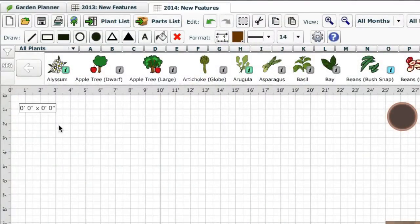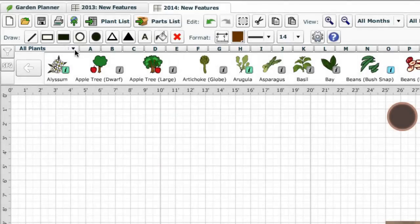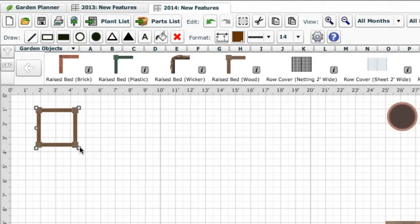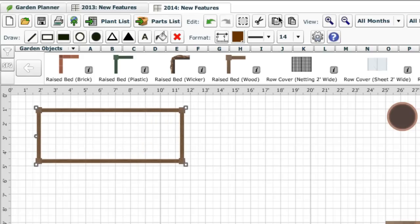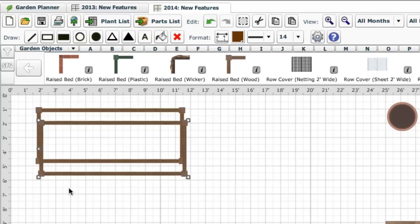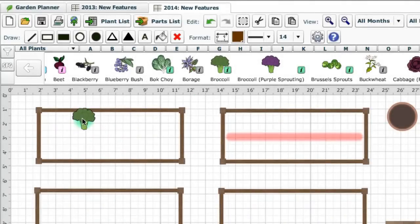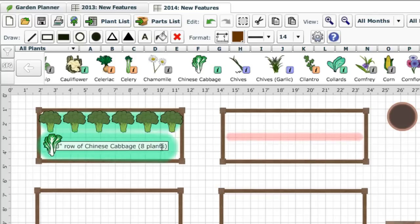In our garden planner, you can either draw out raised beds using the rectangle tool, or you can pick one of the raised beds from the selection of garden objects to give a realistic look to your plans. It's easy to resize each bed to the dimensions you've chosen, and you can copy and paste beds as required. Don't forget to leave adequate space for paths — at least 2 feet wide is required for comfortable kneeling down access to the plants. Once you have the beds planned out, you can quickly add plants, and the garden planner will show how many will fit in each bed at the right spacing for optimal growth.